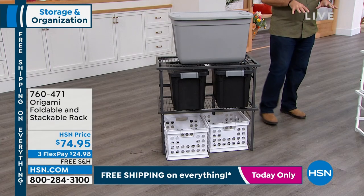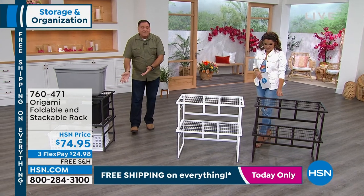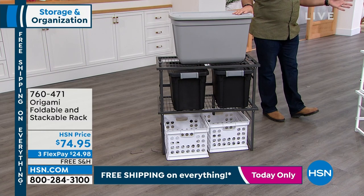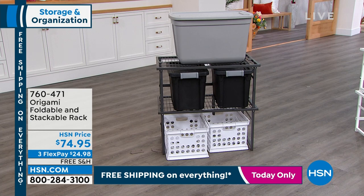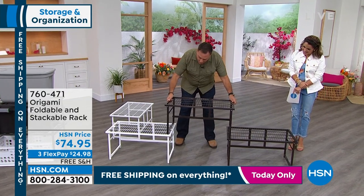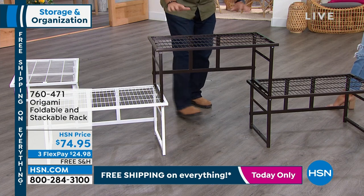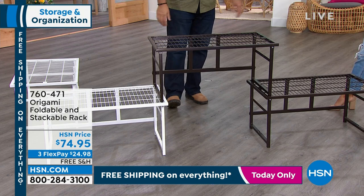Let me show you some of the different configurations. I can take these and — it's almost like an Origami erector set — you can make almost anything you want. Look at that: now we've got room underneath. If you need to stow something really big underneath or use this as a TV stand in the living room, super strong, total customization. That's the name of the game with Origami.